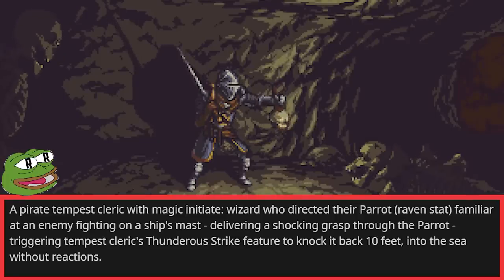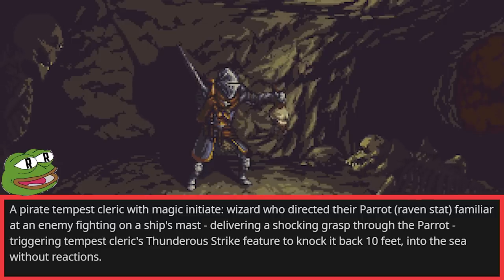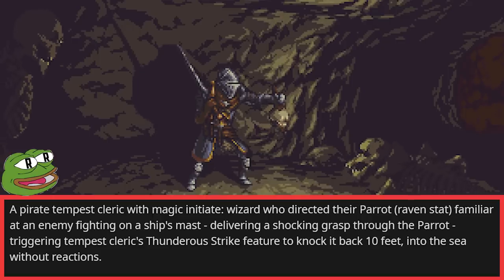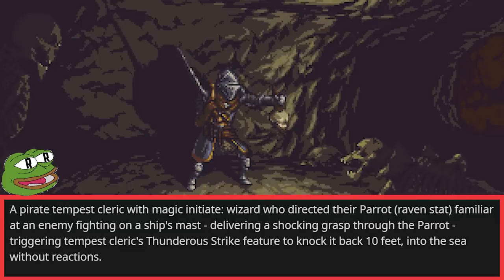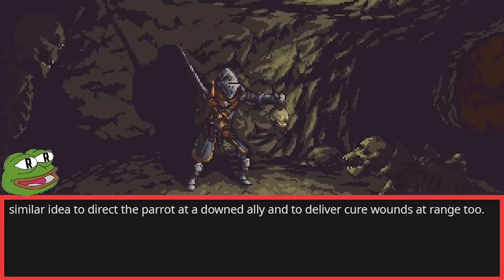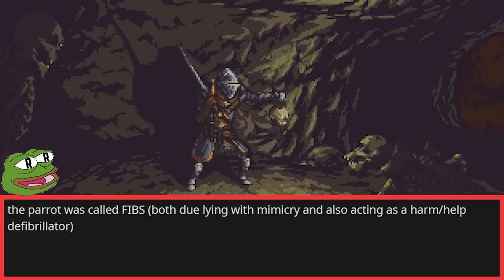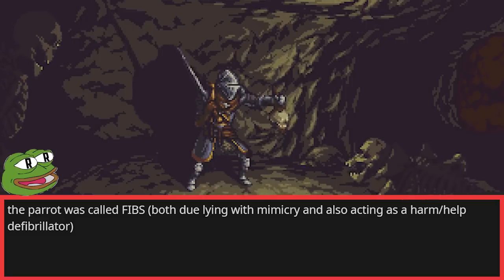A pirate Tempest Cleric with Magic Initiate Wizard directed their parrot familiar, Ravenstat, at an enemy fighting on a ship's mast, delivering a Shocking Grasp through the parrot, triggering the Tempest Cleric's Thunderous Strike feature to knock it back ten feet into the sea without reactions. They used a similar idea to direct the parrot at a downed ally and deliver Cure Wounds at range. The parrot was called Thibs, both roleplaying with mimicry and acting as a harm/help defibrillator.